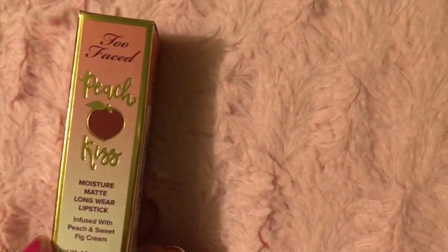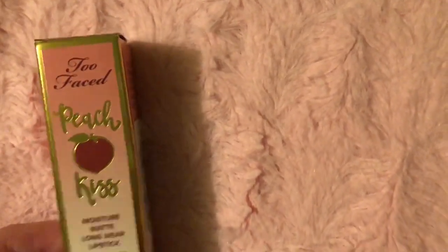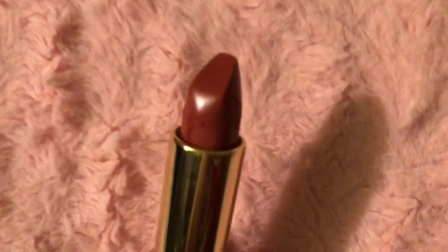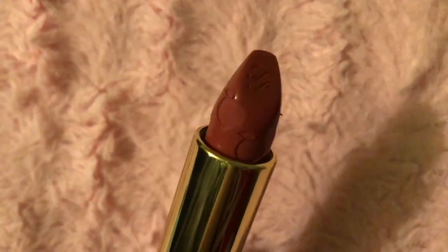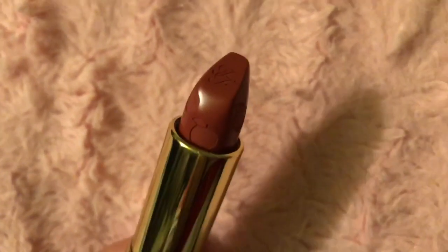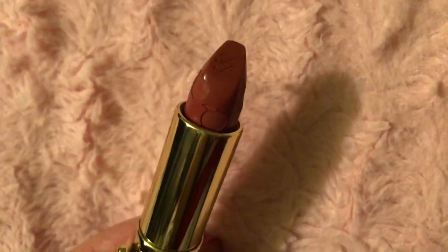I got 3 of these in 3 different colors and I'm going to give 2 as gifts. I wish I could swatch these, but two of them are gifts. If I figure out which one I want — which is going to be one of the darker ones — then I'll insert a picture of me wearing it.